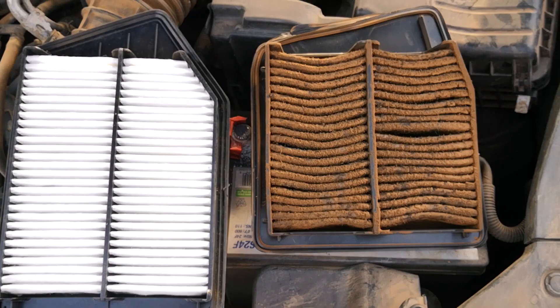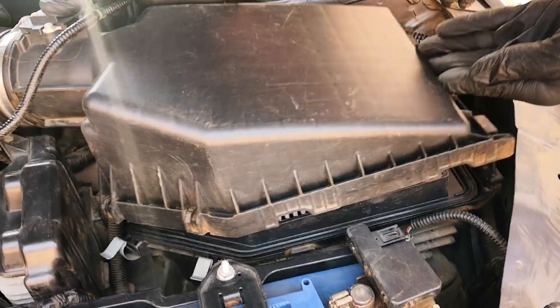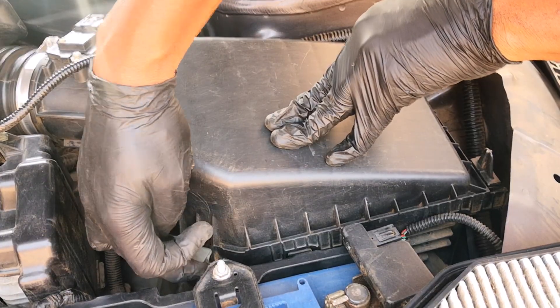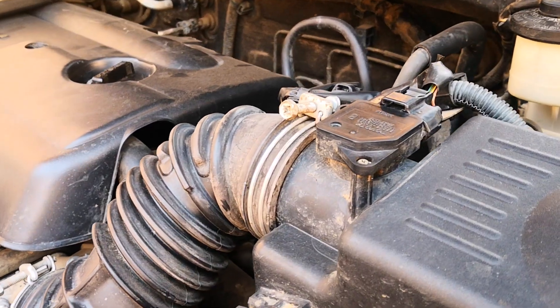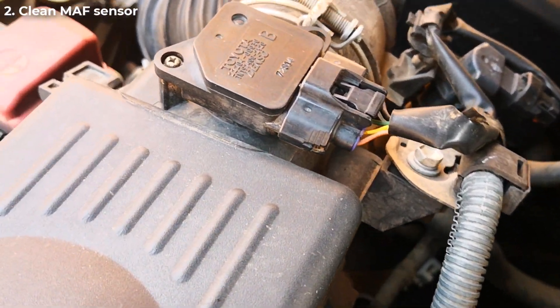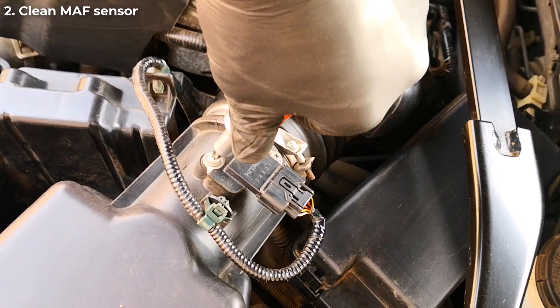I now change my engine air filter at least once a year with a couple of cleaning cycles in between, and I've no longer had any embarrassing moments on the highway. Another habit I've developed on an annual basis while changing the engine air filter is to clean the mass airflow sensor, or the MAF sensor.